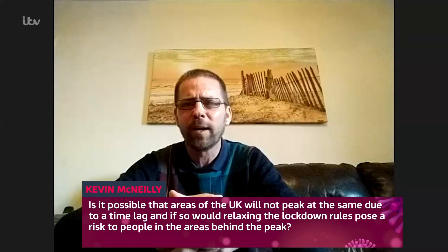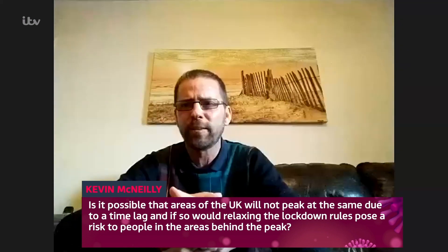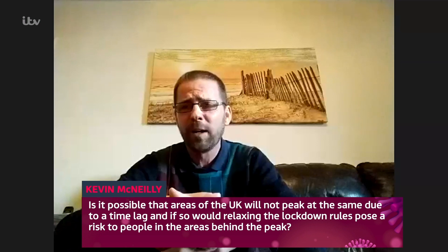Is it possible that areas of the UK will not be peaking at the same time due to a time lag? If so, and if current restrictions are deemed to be relaxed at some point, wouldn't this pose a huge risk to people in areas that are behind the curve?